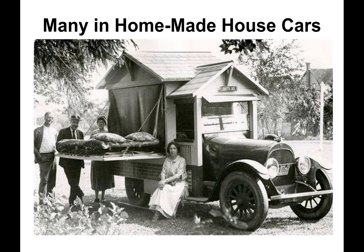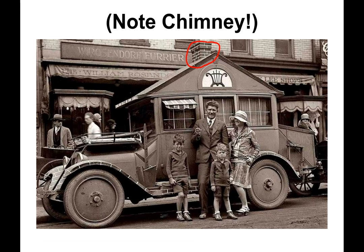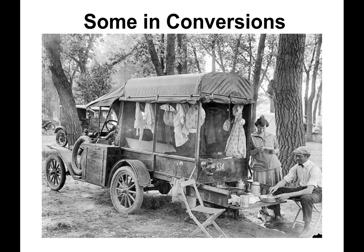Many came in homemade house cars, such as one with faux brick siding. Another example shows a chimney on top, a huge trunk in the back, and a closed tree actually sprouting from the running board. Some came in conversions, such as a Model T pickup with an extended bed and a slide-out underneath for cooking and eating.